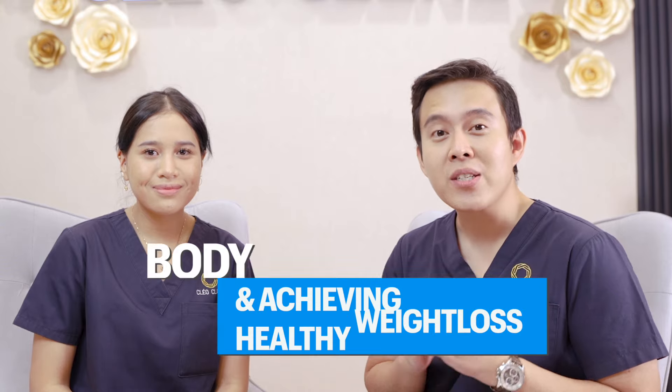Hi guys, my name is Dr. Raimi and this is Dr. Farah. We're from Cleo Clinic. Today we're going to talk to you about body sculpting and how to achieve weight loss.